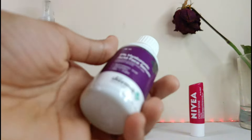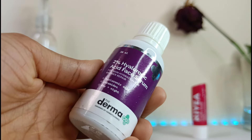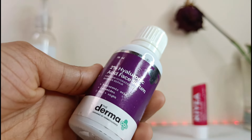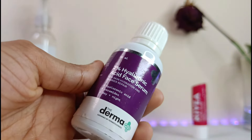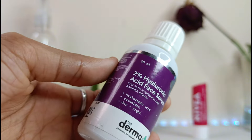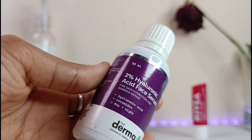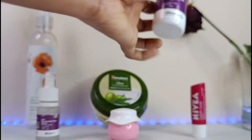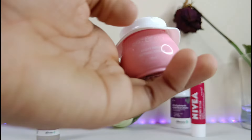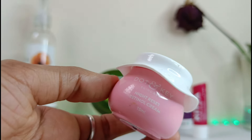Next, I have the 2% hyaluronic acid face serum from Dermaco. If you're very concerned about your skincare routine, you can add this on. However, the niacinamide serum already contains 2% hyaluronic acid, so you can skip this step. You can buy both products from the Dermaco website on their great offer days.